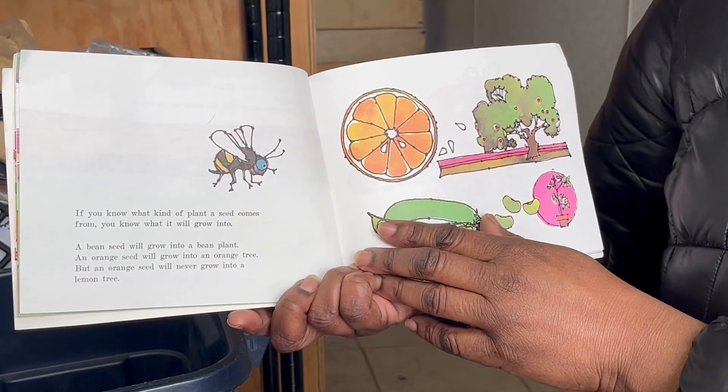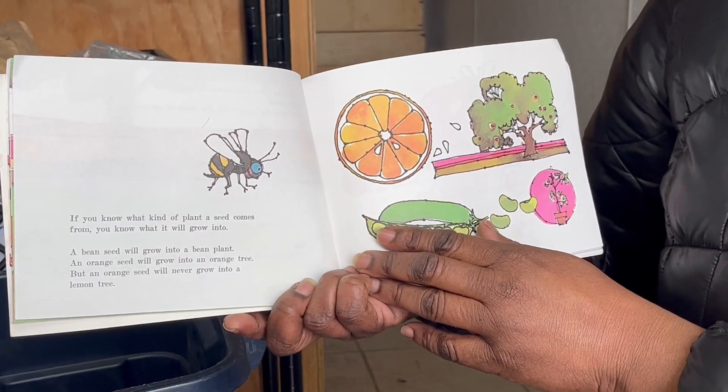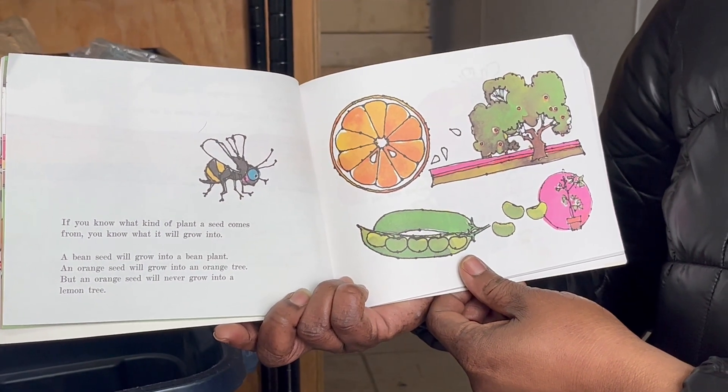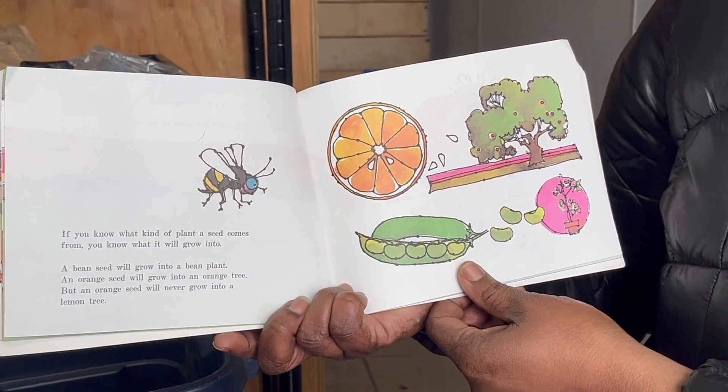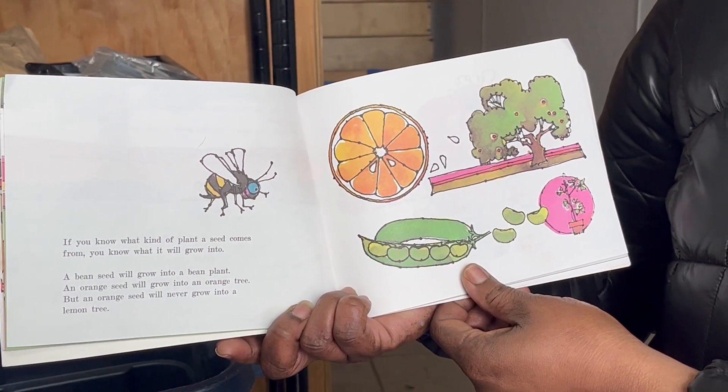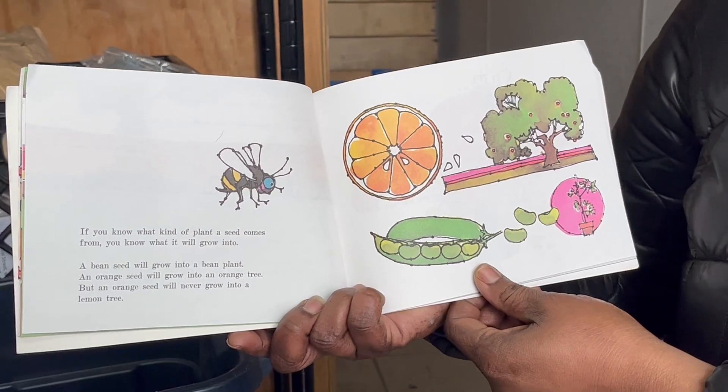The promise that a new plant will grow. If you know what kind of plant a seed comes from, you know what it will grow into. A bean seed will grow into a bean plant. An orange seed will grow into an orange tree. But an orange seed will never grow into a lemon tree.